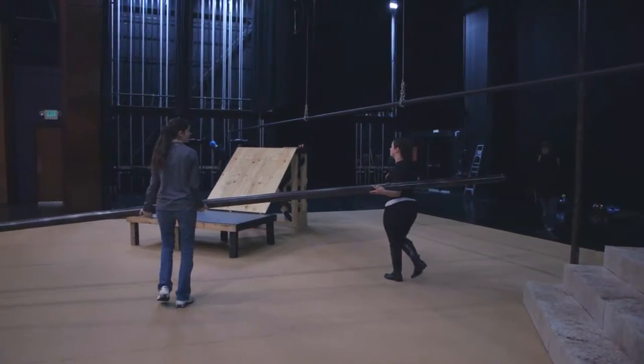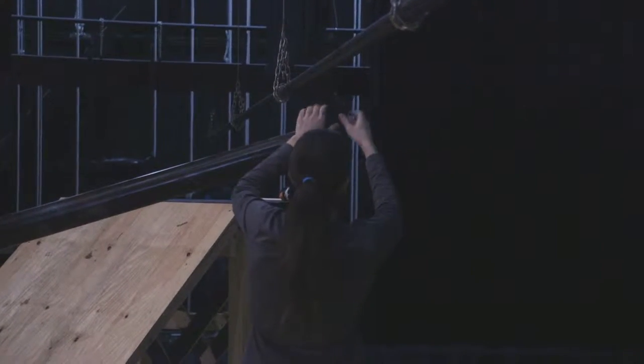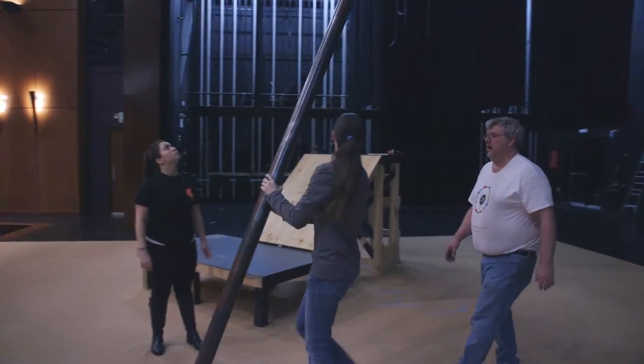Why do you believe theater is important? I think live theater is the most visceral of the arts — it's so much more immediate, and it changes every night.